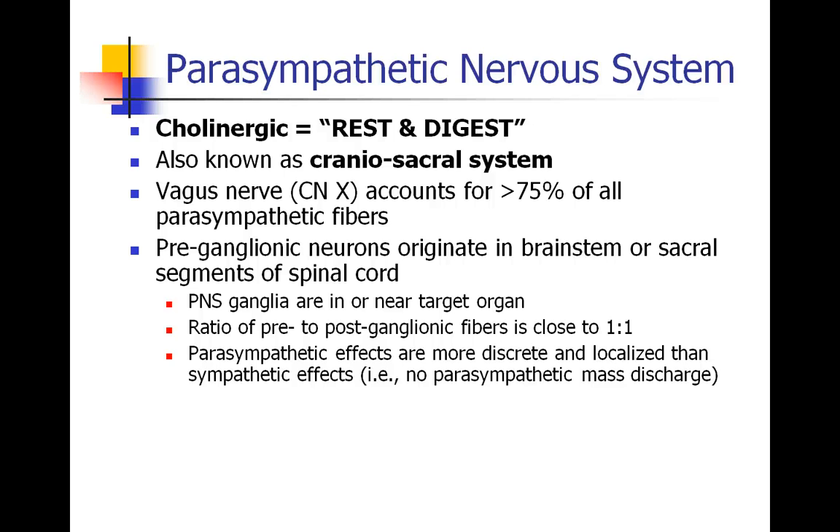In general, the pre-ganglionic neurons of the parasympathetic nervous system originate in the brainstem or in the sacral segments of the spinal cord. The ganglia of the parasympathetic nervous system are far away from the spinal cord, usually in or near the target organ. The ratio of pre-ganglionic to post-ganglionic fibers is close to one-to-one, which means that the effects of the parasympathetic system tend to be pretty discrete and localized. This is in comparison with the sympathetic system, where one pre-ganglionic fiber can synapse with 10, 20, or 30 post-ganglionic fibers, so that a single pre-ganglionic fiber can cause a mass discharge. This effect does not exist in the parasympathetic system.